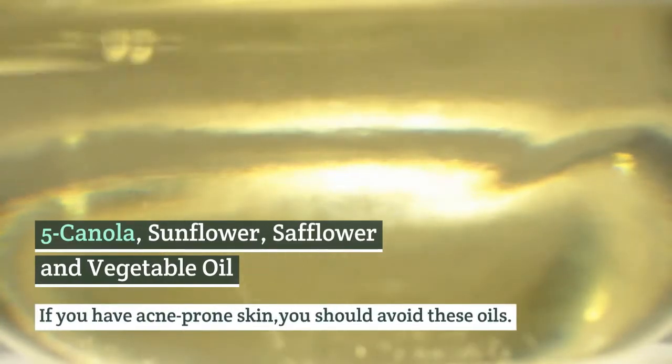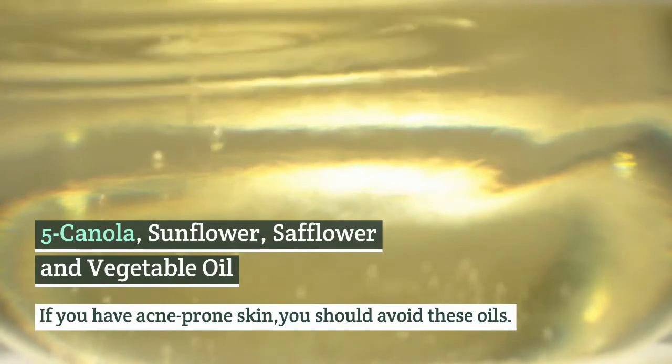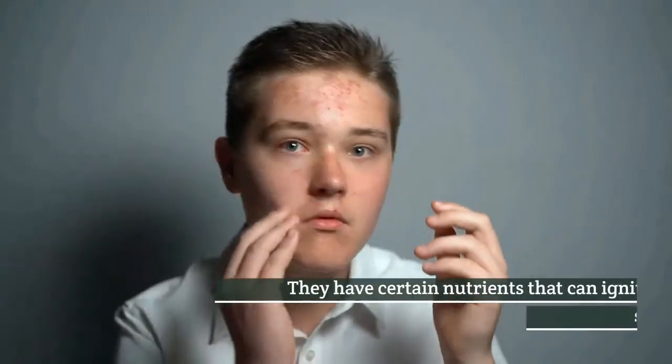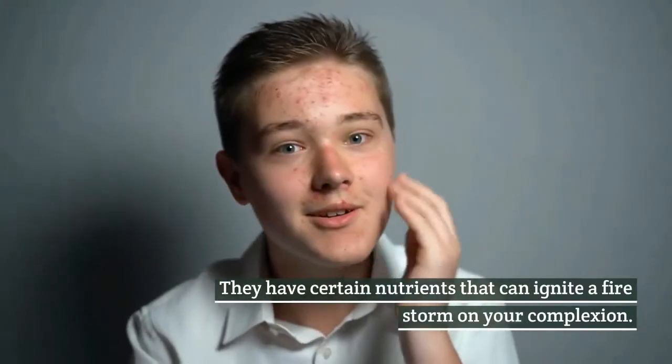Number 5: Canola, sunflower, safflower, and vegetable oil. If you have acne-prone skin, you should avoid these oils. They have certain nutrients that can ignite a firestorm on your complexion.